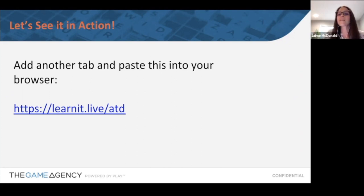This is the part where we get into the games! They're going to be posting a link in the chat. If you can't find it, type in learnit.live/ATD — that's the bit.ly link posted for this game. Let me give you a bit of insight into what's about to happen. In virtual instructor mode, you have somebody on your team running the virtual call — today that's me, your emcee, your host.